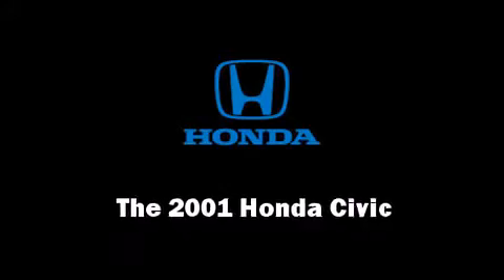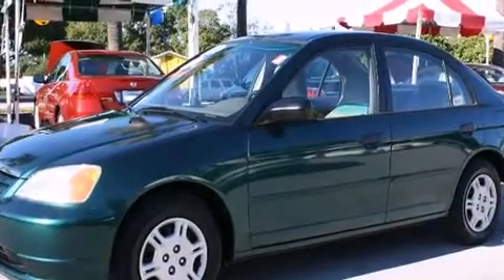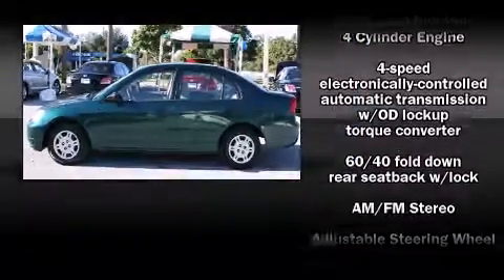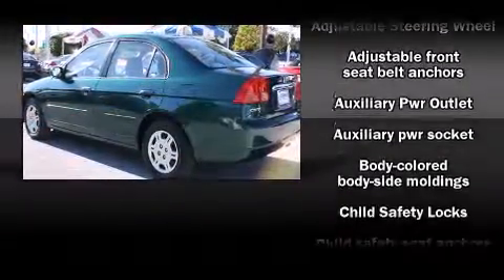Here's a great deal on a 2001 Honda Civic. This four-door, five-passenger sedan just recently passed the 60,000 mile mark. It features a front-wheel drive platform, an automatic transmission, and an efficient four-cylinder engine.